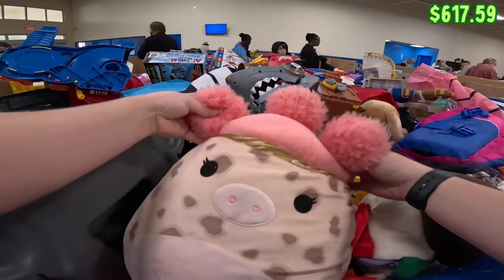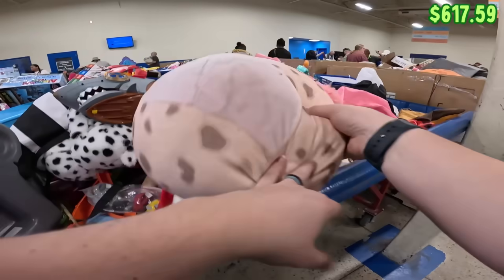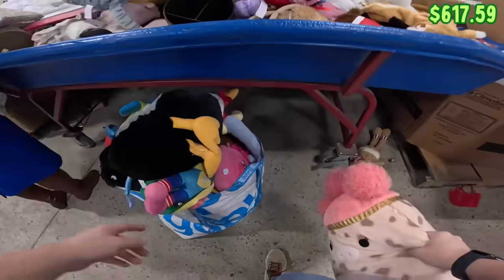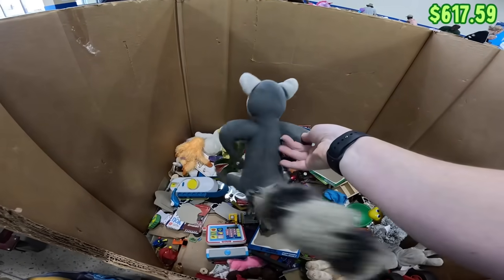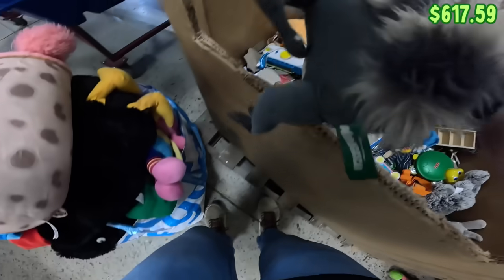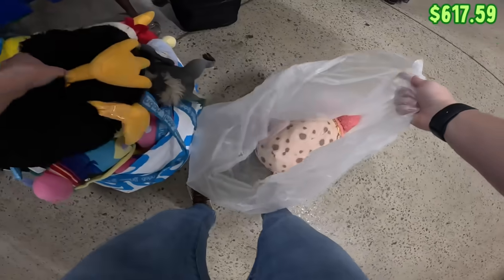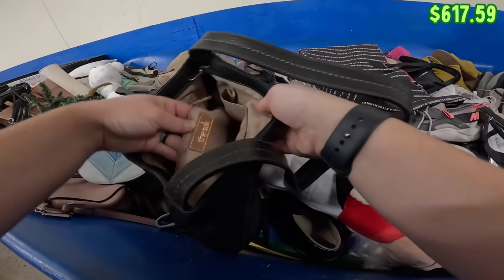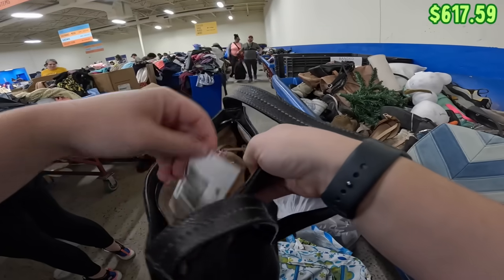There's a big Squishmallow — it's a little dirty, definitely needs some cleaning. Not that I need it because my bag is so full. Oh, look — it's the character from Madagascar. He's definitely dirty but I'm going to grab him. Getting a bag for my plush — lots of plush. The sack too, definitely grabbing that. It's from Macy's.